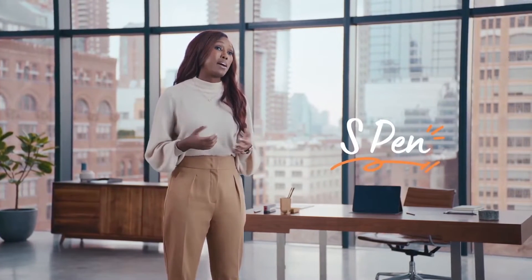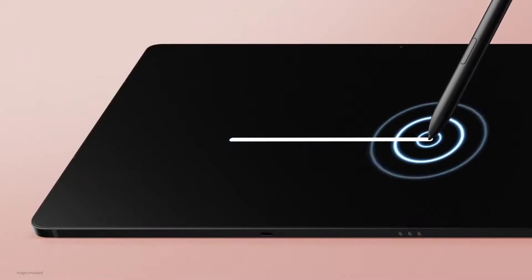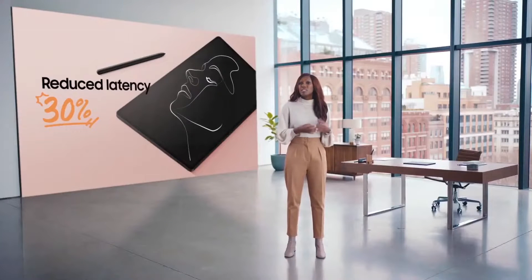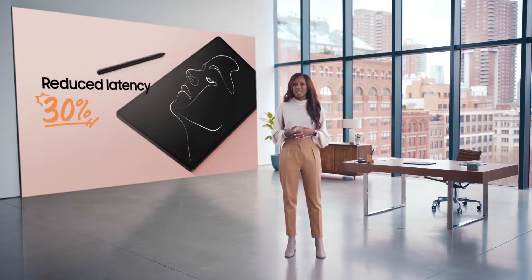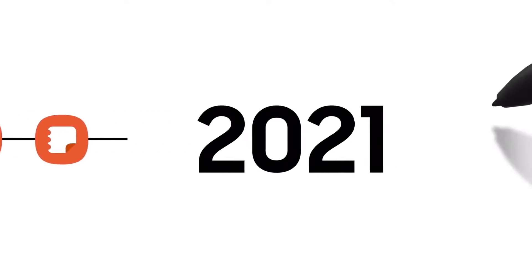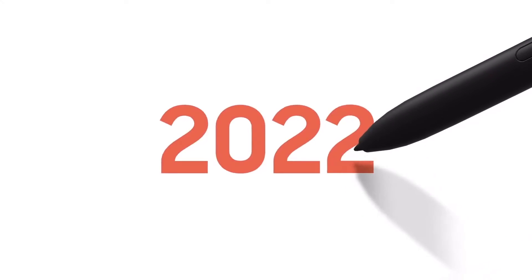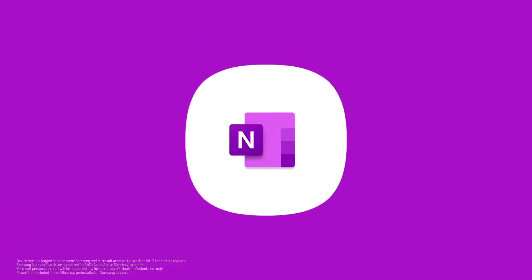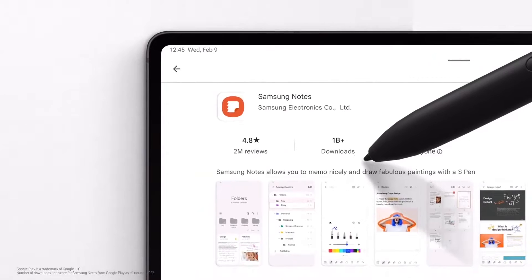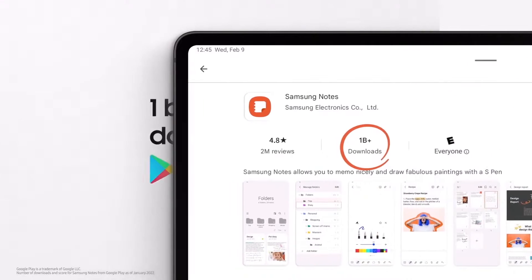The Tab S8 series brings digital and analog experiences together with the S Pen. Compared to the Galaxy Tab S7 series, we reduced S Pen latency by more than 30%, and combined with a 120Hz refresh rate display, your S Pen will glide smoothly as your ideas flow. Samsung Notes has been the original S Pen companion for over a decade, continuously evolving and now integrated with Microsoft OneNote, PowerPoint, and Outlook. It's one of our most beloved native apps, with over 1 billion downloads on Google Play.